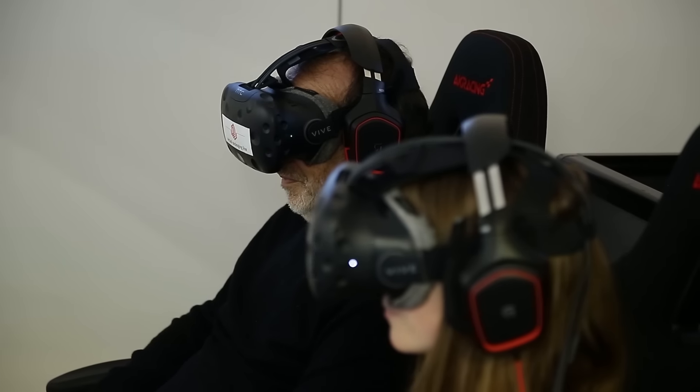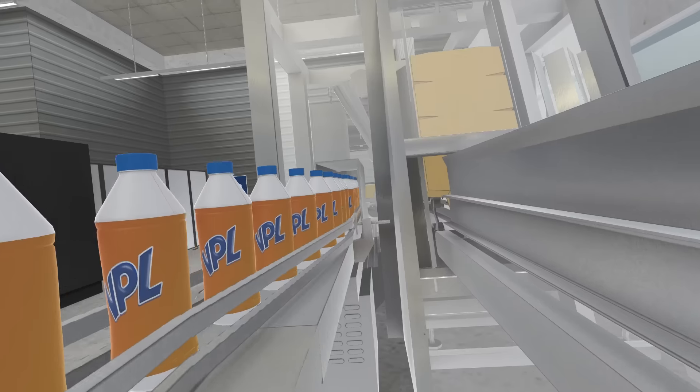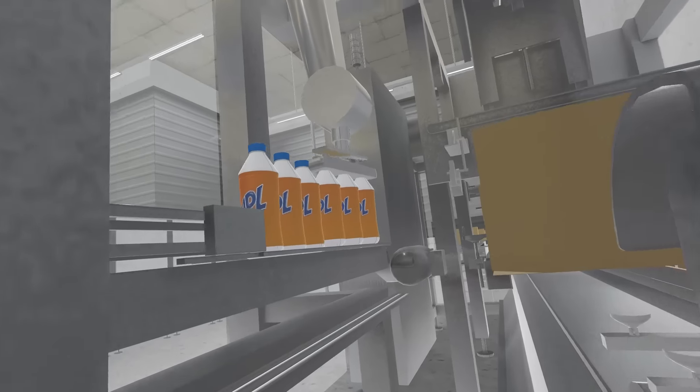Après cette expérience-là, c'est vraiment positif, on se met vraiment à la place du produit, on voit vraiment la ligne au complet et le process de conditionnement du jus d'orange.